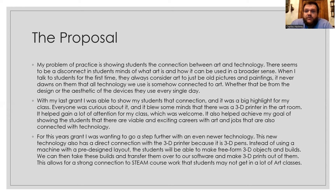It really blew their minds that the 3D printer was in the art room. They were like, 'Wow, this is not in the computer classes,' and I had to explain how we could use it to create art. It did achieve my goal of showing students that there were viable and exciting careers connecting art with technology. So this year's grant, I was going to go a step further with newer technology.